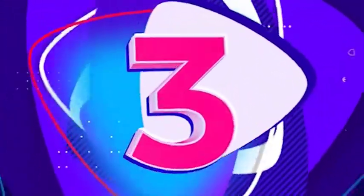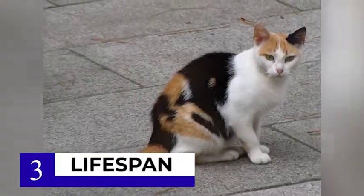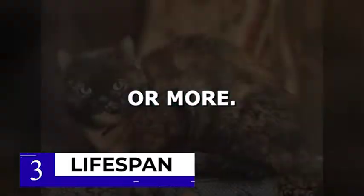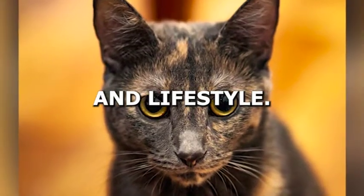At number 3 on our list is the difference in lifespan. Calico cats have an average lifespan of 12 to 16 years, while tortoiseshell cats can live up to 20 years or more. This difference in lifespan is due to various factors, including genetics, diet, and lifestyle.